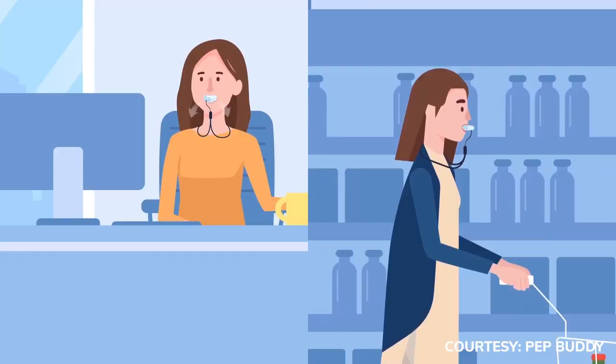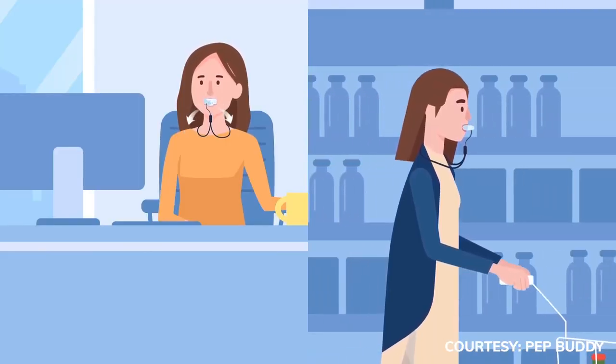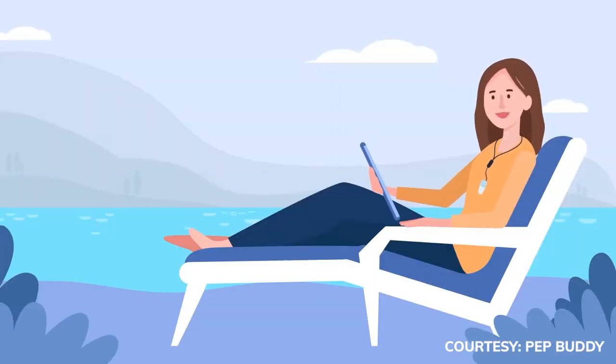PepBuddy stops that process and allows people to continue their activities without creating that air trapping. They've noted a marked improvement in what they're able to do, much less breathlessness. They're able to take their dog for a walk, walk to the mailbox, get the mail, and come all the way back without having to stop because they were short of breath.